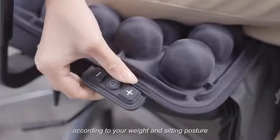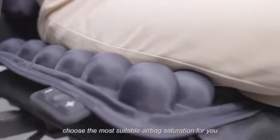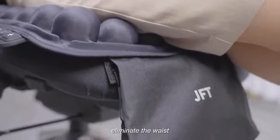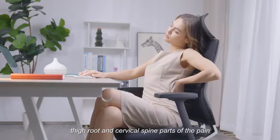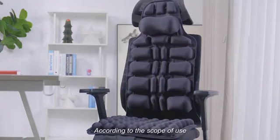Personalized static mode: according to your weight and sitting posture, it selects the most suitable airbag saturation for you. This eliminates pain and numbness in the waist, thigh root, and cervical spine caused by prolonged sitting.